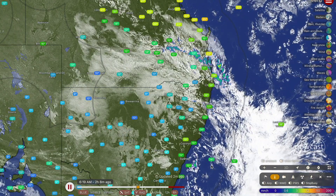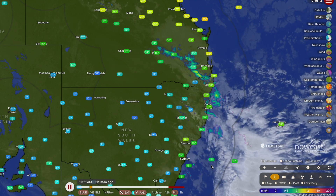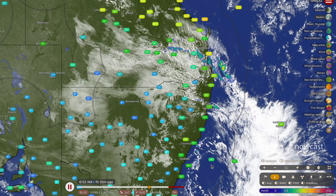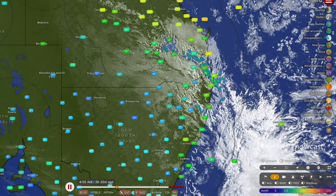Good morning, my name is Josh from CyclonesOZ and today a very detailed forecast update coming your way. We're going to be talking about some showers and storms across the Queensland coastline, some heavy rainfall up in far north Queensland. We're also going to be talking about some rainfall across Western Australia — all of that plus more coming up in today's weather forecast.